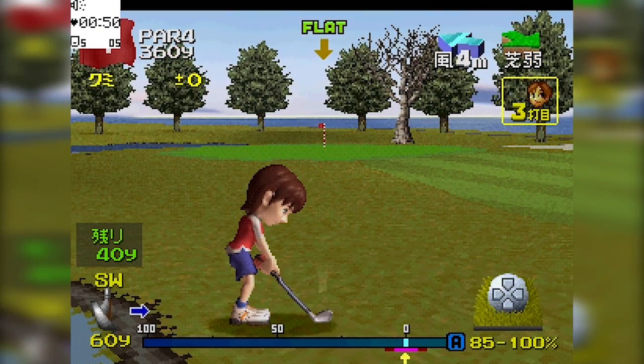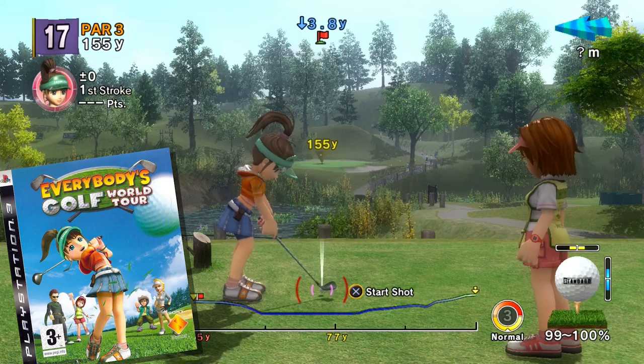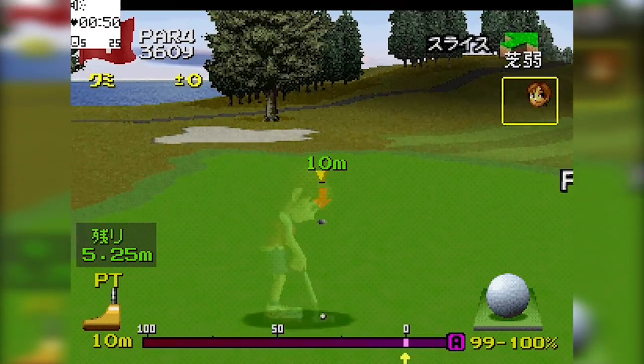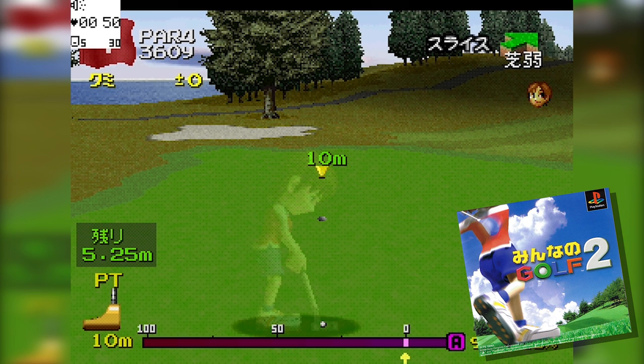The problem with showing the next game is that it's golf — and just like in real life, when you're the one playing it's great fun, but if you're just watching it's the most boring thing in the world. This is a shame as I really like the Everybody's Golf series, and the one I'm showing now is the Japanese version of the second game, called Minna no Golf 2.